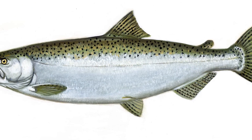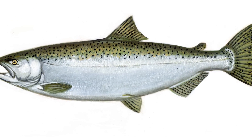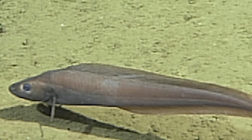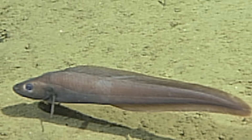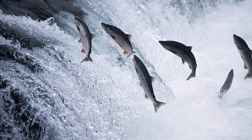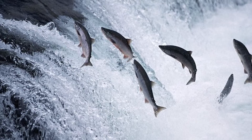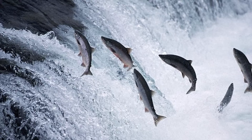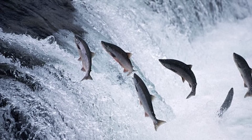This was made possible by implanting a growth hormone-regulating gene from a Chinook salmon and a promoter from an eelpout that acts as an on-switch for the gene into the AquaAdvantage salmon. This allows the salmon to grow year-round instead of just in the spring and summer, reaching full size in 18 months rather than the regular three years.